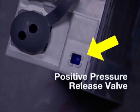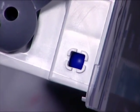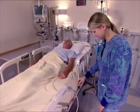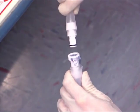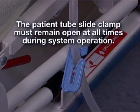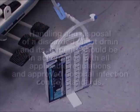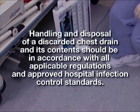As a safeguard against tension pneumothorax, a fully automatic positive pressure release valve opens instantly to release excessive accumulating positive pressure when such clinical conditions may arise. Its unique tamper resistant design is located in an obstruction free area on top of the drain. Selected Atrium Ocean models come equipped with a locking inline connector and patient tube clamp that provides convenient simple disconnection after use or rapid inline ATS blood bag attachment when required. The patient tube slide clamp must remain open at all times during system operation. Handling and disposing of a discarded chest drain and its contents should be in accordance with all applicable regulations and approved hospital infection control standards.